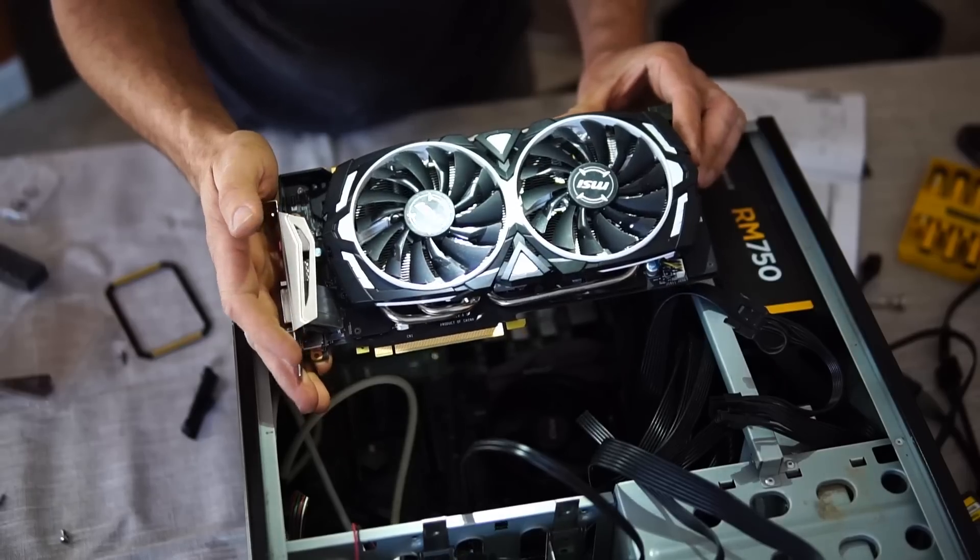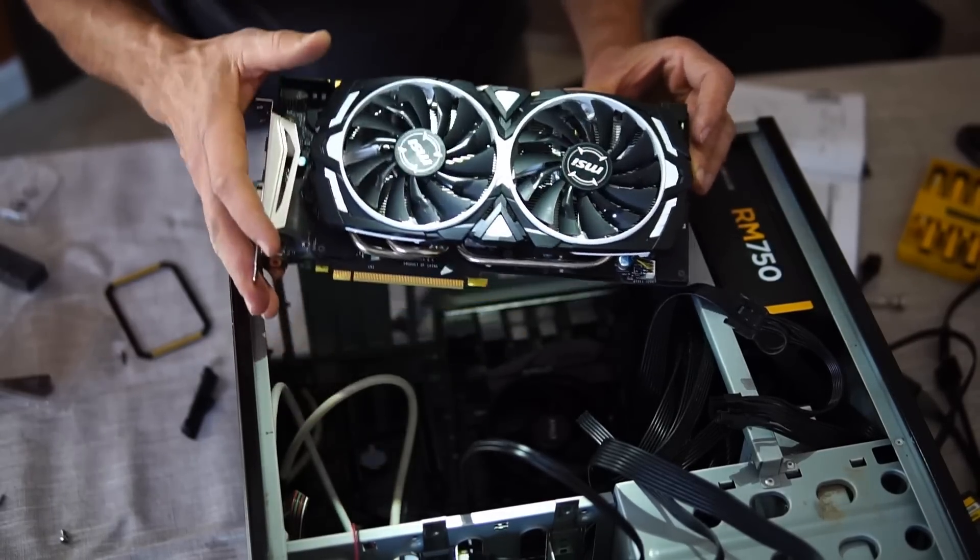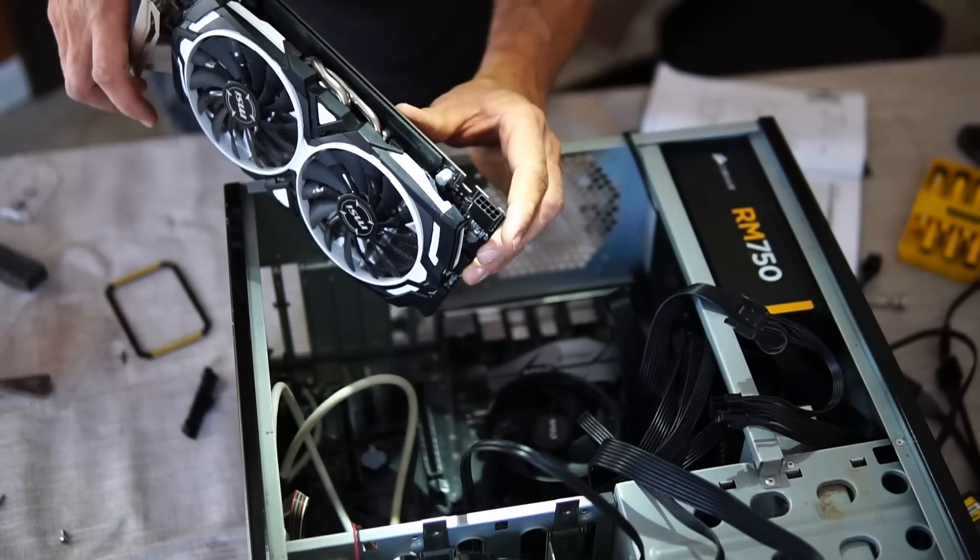The last and largest piece of this computer is the giant video card, which we're going to squeeze into the chassis and then plug in its custom power supply.